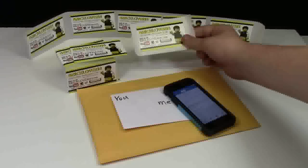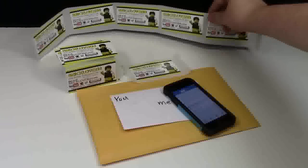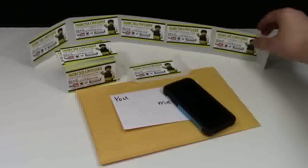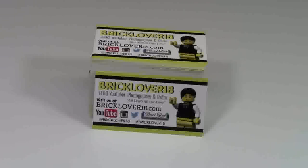As I mentioned, I have as many BrickLover18 stickers as I need — hundreds and hundreds of business cards. And as you can see, I've got quite a lot of BrickLover18 stickers already made, and I'm very excited. Thanks everybody so much for watching. Have a great day.